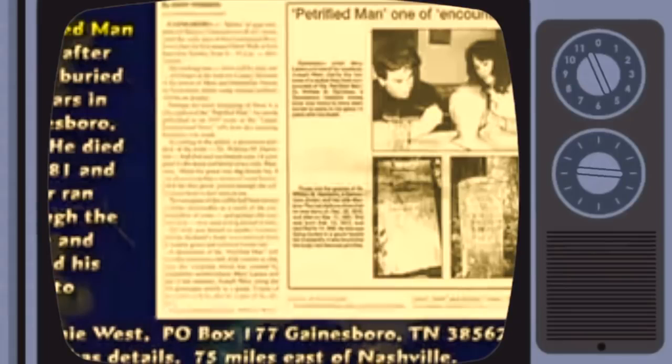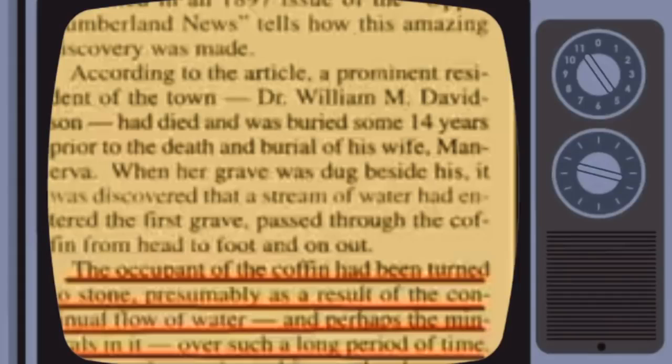They dug up a grave in Tennessee several years ago and found the body inside the grave had petrified — turned to stone. The doctor died and they buried him. Fourteen years later, his wife died. This is back in 1881. They dug a hole to bury Grandma and water went into the hole. They didn't want to bury Grandma in water, so they buried her somewhere else. The kids got worried about Grandpa — the hole had hit an underground spring apparently. So they dug up Grandpa after 14 years in the ground. The article says the occupant of the coffin had been turned to stone, presumably as a result of the continual flow of water. The arms had rotted off, but the rest of the body had turned to stone — petrified.